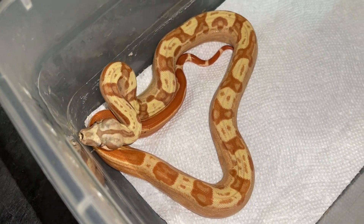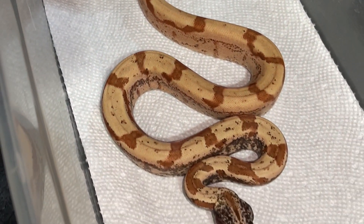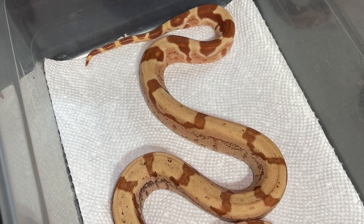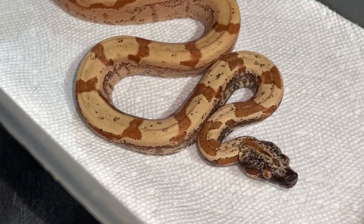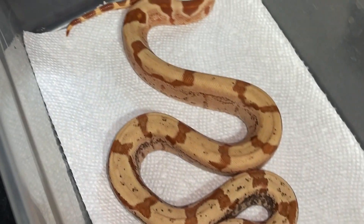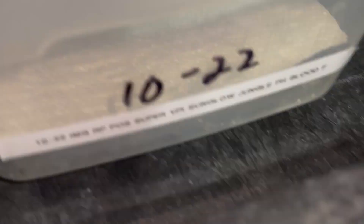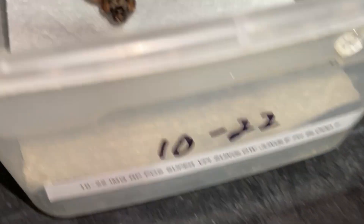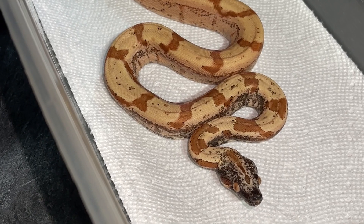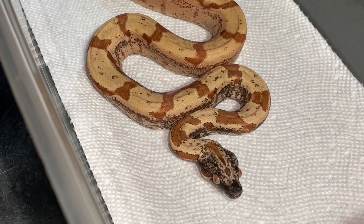Very nice, very nice. This smoke show of a boa is a holdback — possible super VPI, sunglow, jungle, possible head blood, IMG. Can't forget the IMG. Look at that head. I'm taking out these babies one by one, just trying to look at them and remember what they are. But yeah, really, really nice holdback. Excited to see many, many years down the line what this baby can produce for me. So gorgeous.